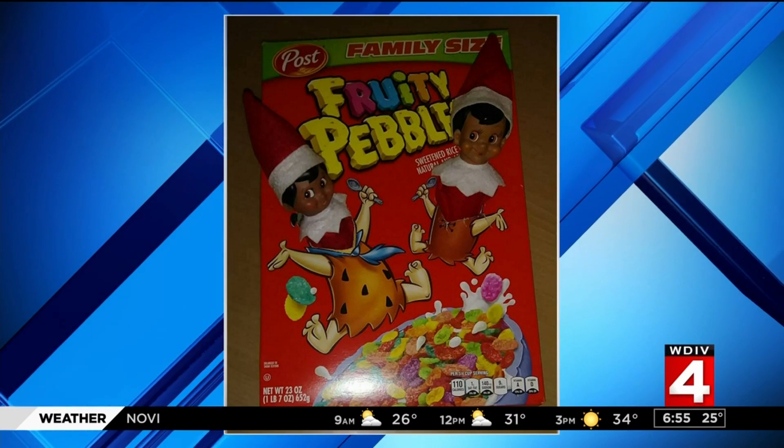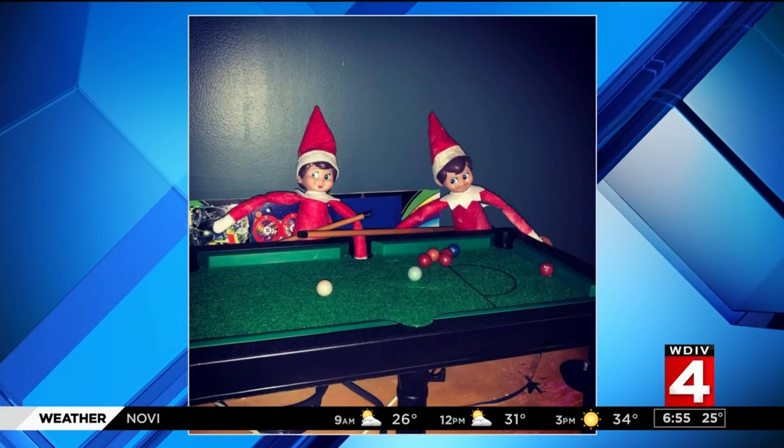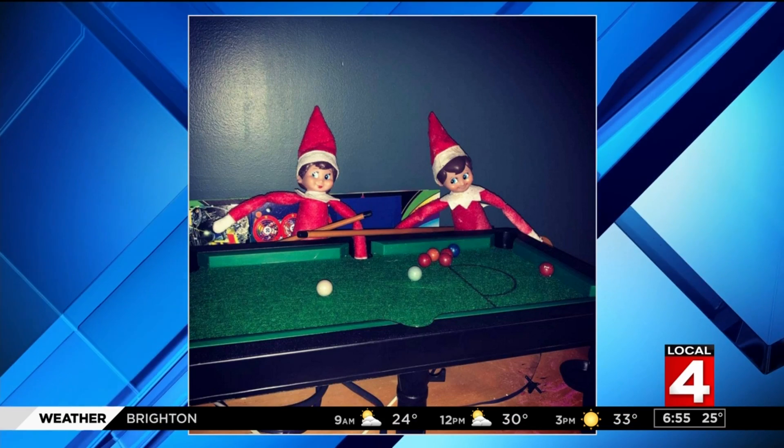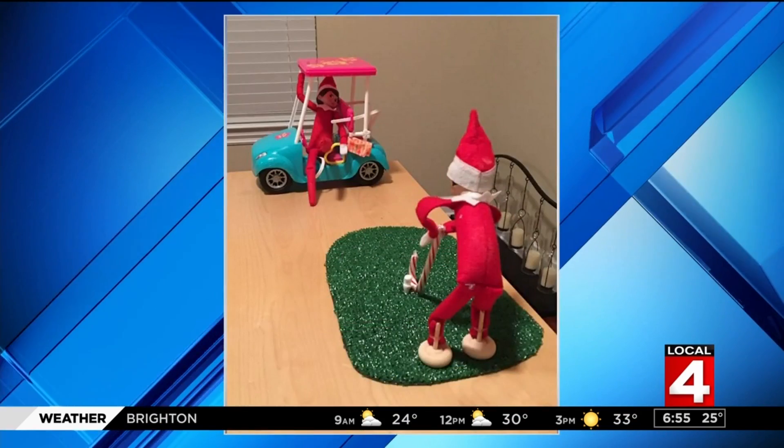Wow, that's impressive. Let's take a look at another one. This comes from Jill Mashleet, and you can see here that the elves are playing a game of pool — why not!